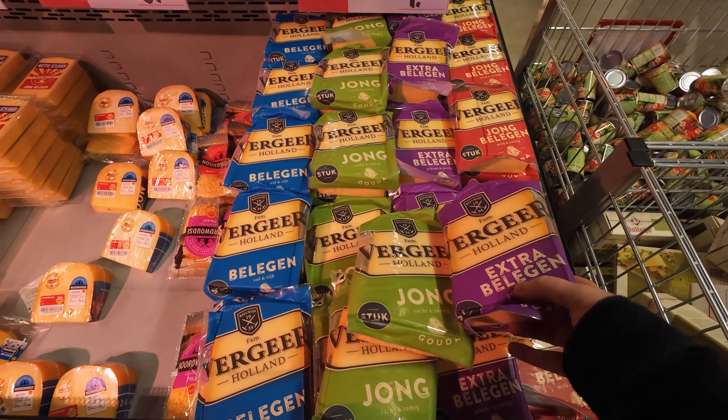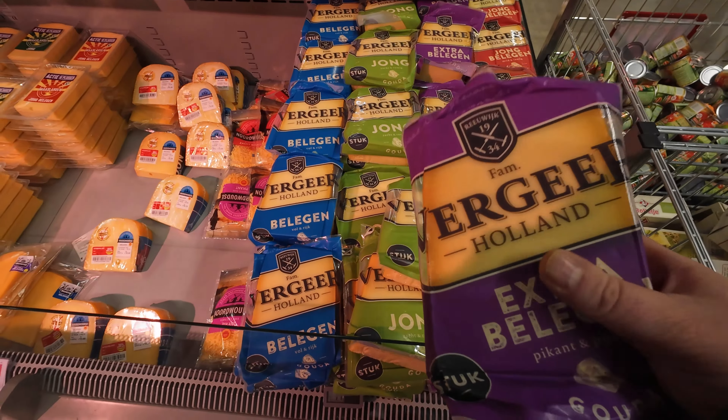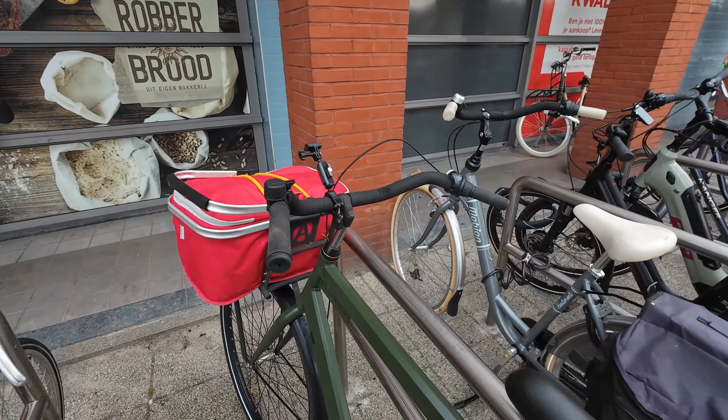I always get this one. These are all Gouda cheese — it's not 'gouda,' it's 'gouda' — and this is the mature one I like the most. I have what I need, so I'm going to the register. See you back outside — let's quickly put this away.